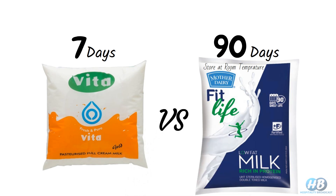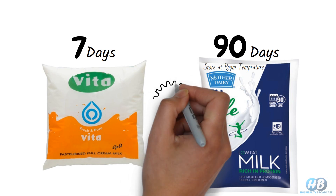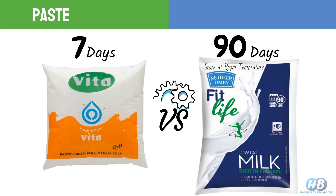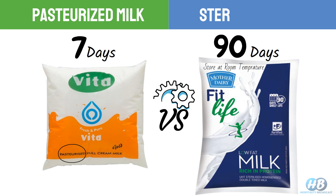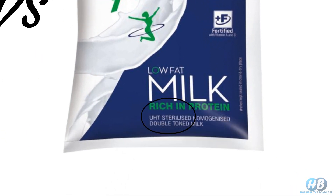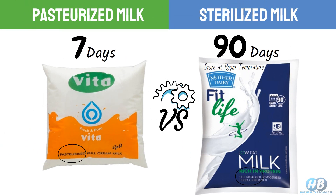The main difference between these two is how the milk is processed. One milk is pasteurized milk that we generally find in local grocery stores — read the label and you will see 'pasteurized' written on it. The other milk is sterilized milk, or UHT, written on it. Now, what is pasteurized and sterilized milk, how does it increase the shelf life of milk, and which milk is better for you?